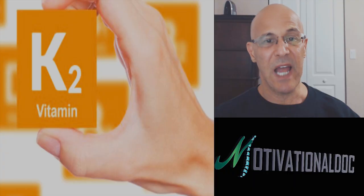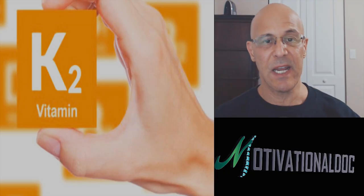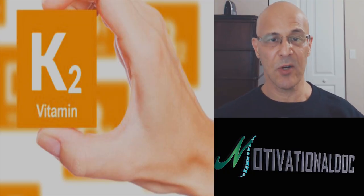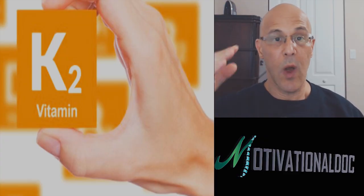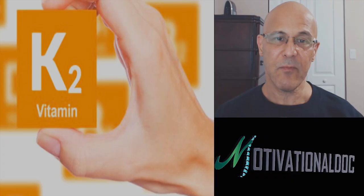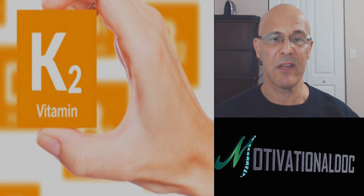Each MK7 pill is about 90 to 100 micrograms, so if you take two per day that's about 180 micrograms. Approximately 500 to 600 micrograms is the typical dose for MK4, which can go much higher. The body will absorb MK4 faster, but you may have to take a much higher dosage to get results, according to many studies.